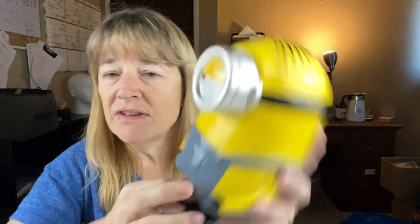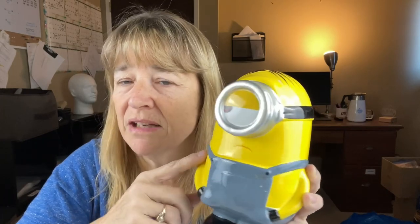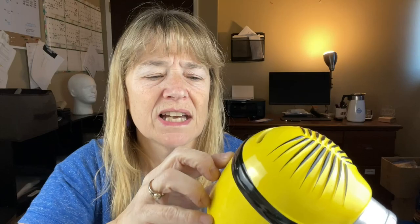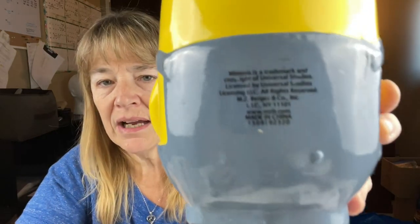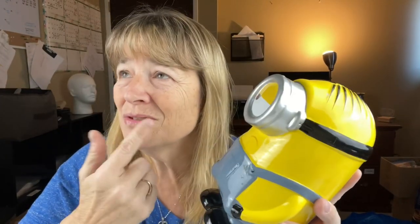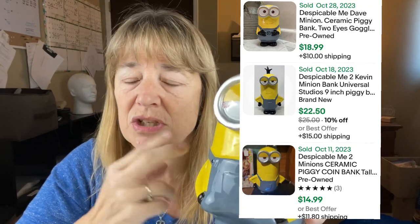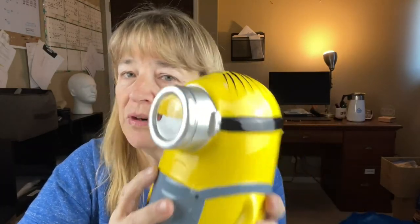The next item is a minion piggy bank — this is Stuart. I had to look him up because I wasn't sure. I sold the one with two eyes, which is either Kevin or Dave, and sold it pretty fast. This is ceramic and piggy banks that still have the stopper do well. He has no chips, rips, or anything defective, except for some sticky glue residue I'll remove with a magic eraser. I sold the last one for $17 to $19 — I had it listed for $22 and took offers. I'll probably do the same with this one, list it for about $22 and leave room for offers.